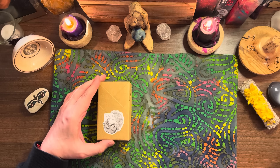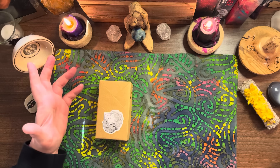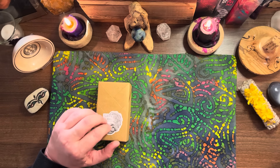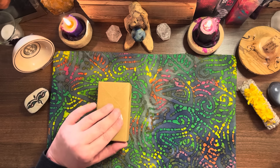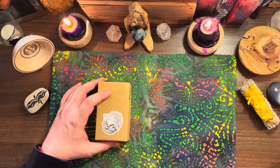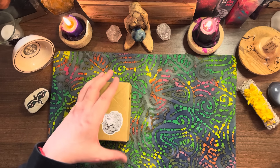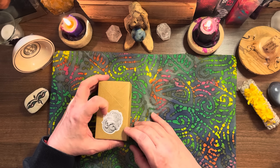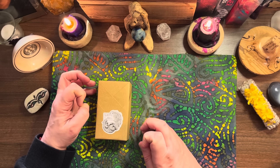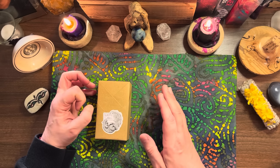The Heartwood deck will consist of 78 cards plus an alternative Lovers and Devil card, two double-sided companion reference cards with keywords, and two blank cards designed to protect the deck. Additionally there will be five extra art cards, exclusive to the first printing of Heartwood only. The Cup suit features vessels of various shapes and sizes - in addition to cups you'll find colanders, bowls, platters and bottles.